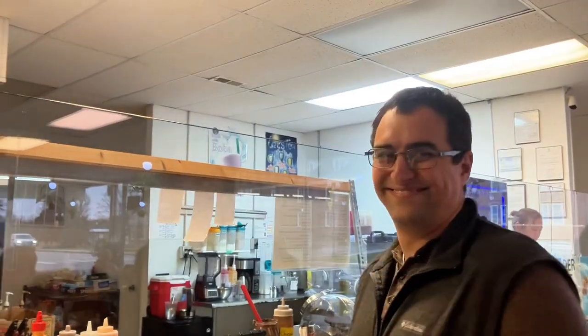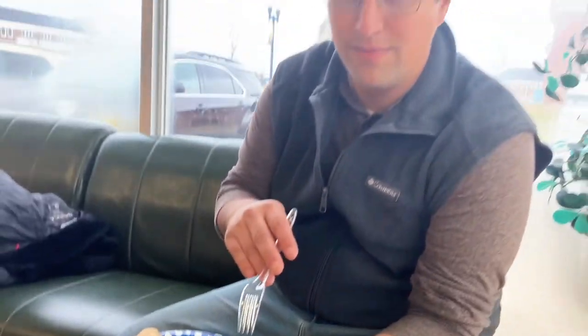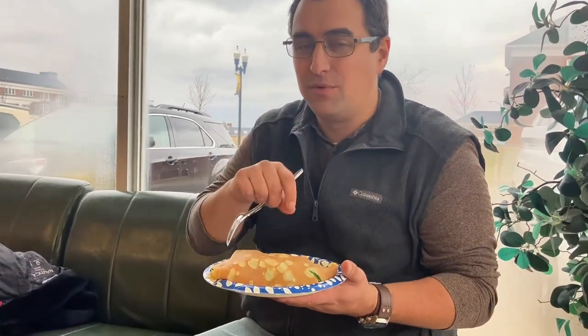Savory crepe — the Thai chicken. It's got cucumber and baby spinach. It's got a really good bite to it, but it also has some sweetness in the Thai dressing. It's really good. I'm going to get some more.